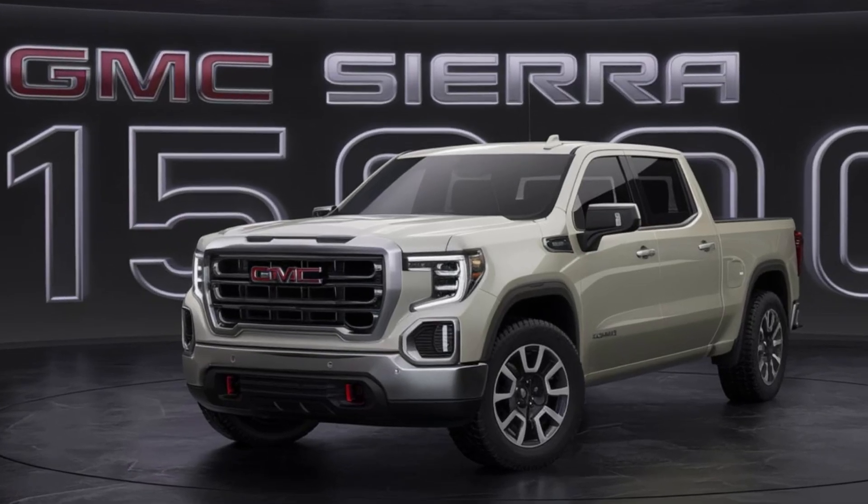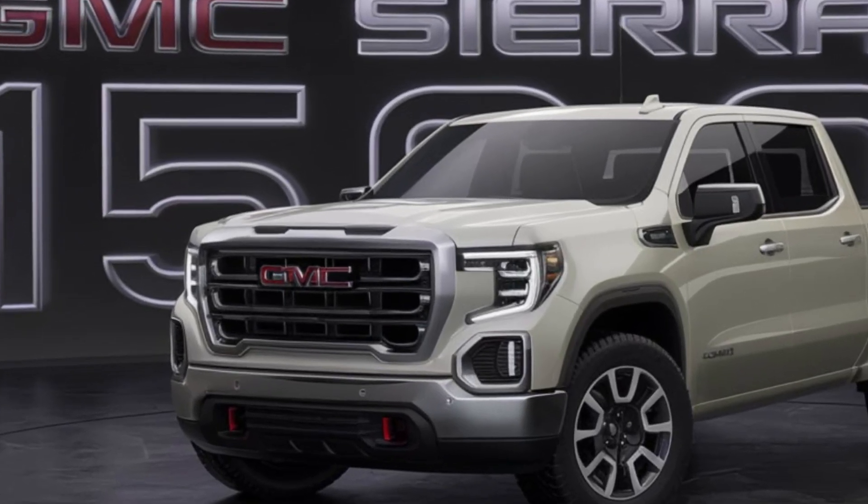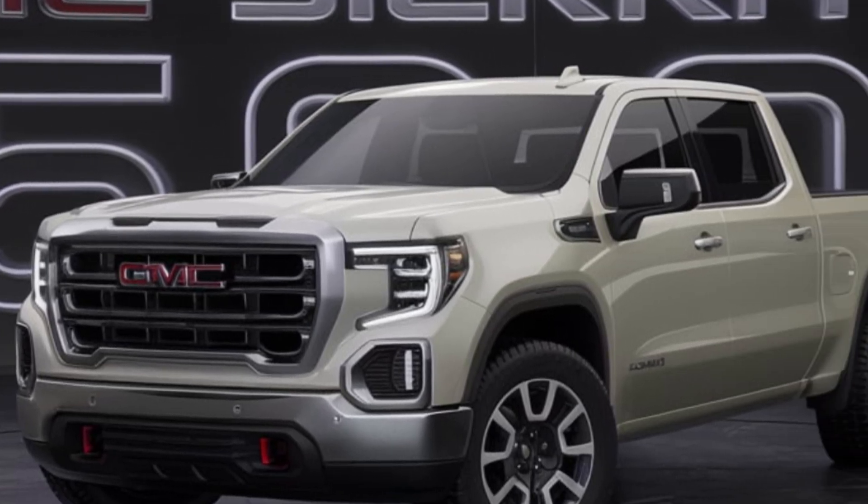With its four-wheel drive system, high ground clearance, and off-road suspension, the Sierra is ready to tackle challenging terrain.